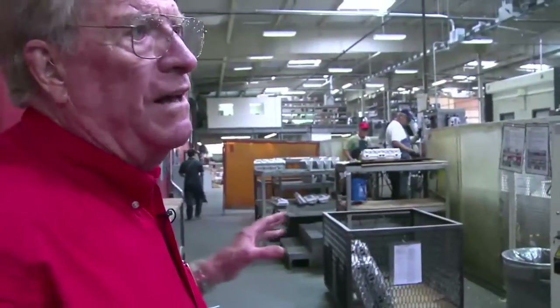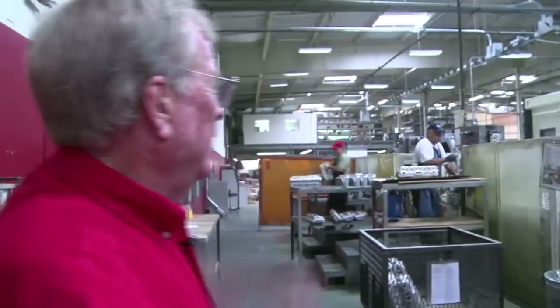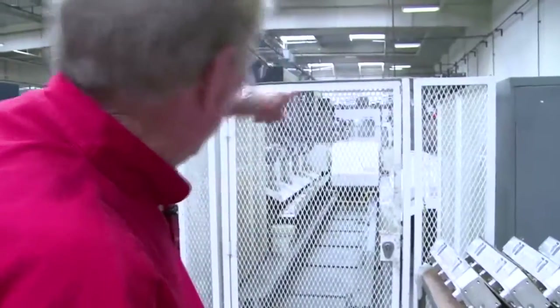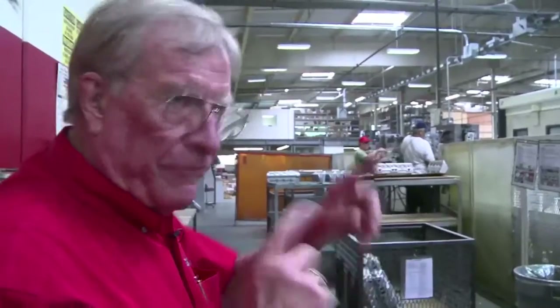This is what we call a cell, and it's three of the Makino A88 all side by side, so that a trolley in there can take the product and put it into the machine, and when it finishes, automatically it's got another one there.